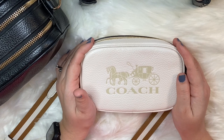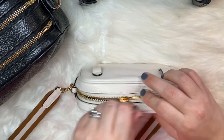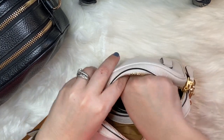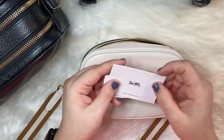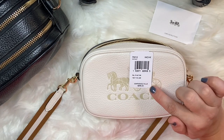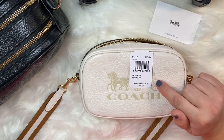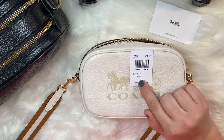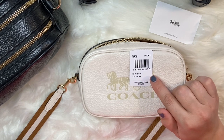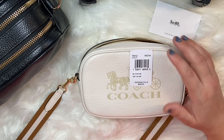Let me get the tags out here so I can share exactly what it's called. Inside you get the care instructions as you always do with Coach. According to the tag, this is called the pebbled leather belt bag. It doesn't seem to have an exact name beyond that — it does say 'Jacks' on the tag but I don't think that's the bag name. It comes in the color chalk, which is this pretty cream color.